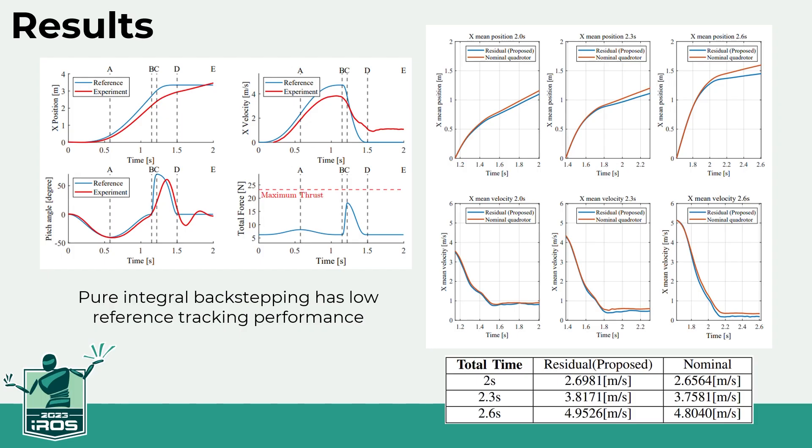As a result of the experiment, pure integral backstepping control without wing control showed low reference tracking performance. Looking at the red graph of the left image, there is a large difference from the reference in the rapid deceleration section. The right image shows results with the wing controller applied — the faster the speed, the greater the difference in deceleration performance depending on whether the wing controller is present. Motion capture was used for measurement, and although the experiment field was small, limiting tests to a low speed section, results consistently showed clear performance differences.